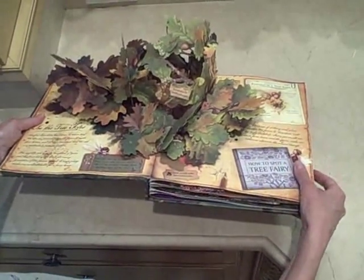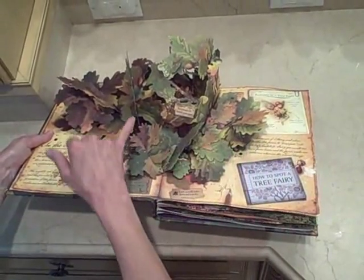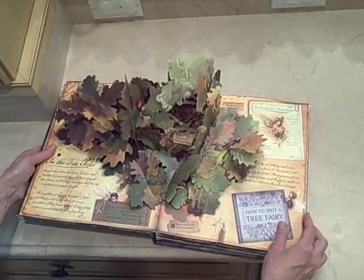This is the tree tops and it says fairy houses are cleverly concealed, and if you look inside you can see them.